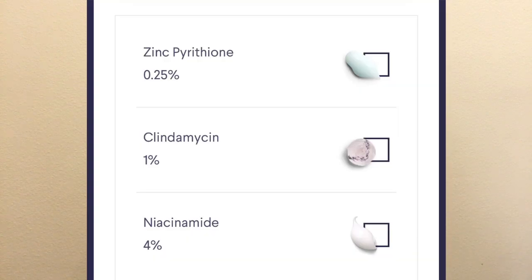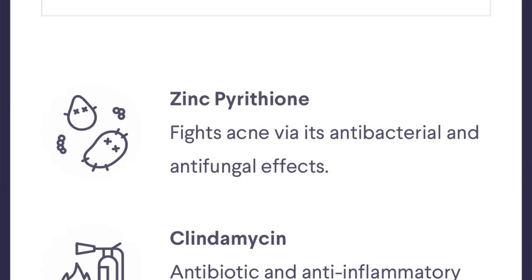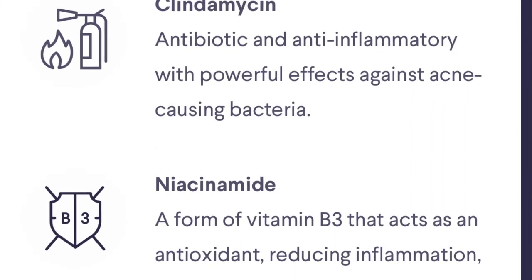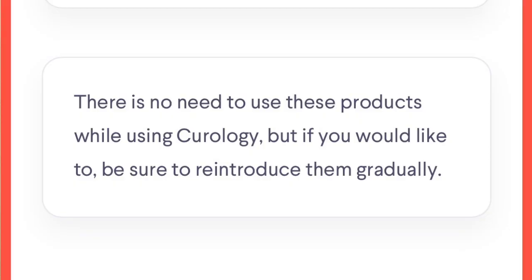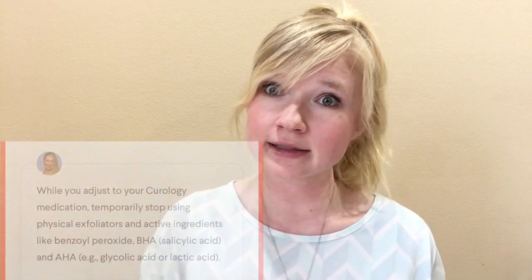They have three active ingredients inside of the super bottle — this is what's in mine. There's a description on what each one of those formula ingredients does. It is recommended when using this product to stay out of the sun and use lots of sunscreen. Also, don't use any other kind of acne treatment while doing this — so while using Curology they ask you not to use any exfoliators or anything with an active ingredient of benzoyl peroxide or BHA, which is salicylic acid.